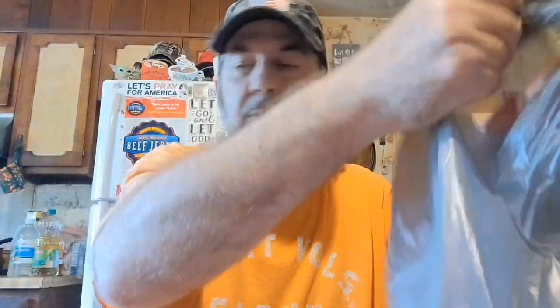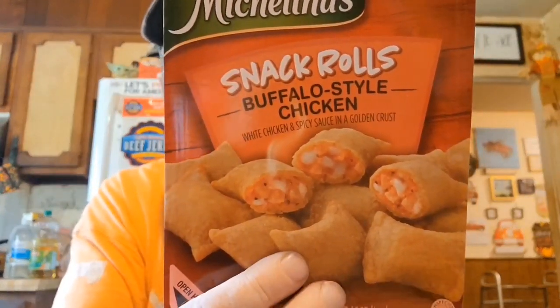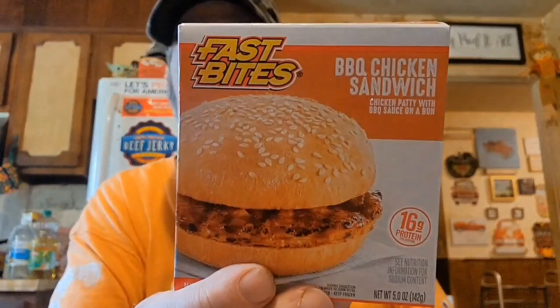I'll do the refrigerated stuff first. I haven't tried these, so I thought I'd do them on a taste test with Mike — they're Michelina snack rolls, buffalo style chicken. I think I've tried the pepperoni before but not this one. And here's another thing I haven't tried: the Fast Bites barbecue chicken sandwich, so I'll be trying that one day.